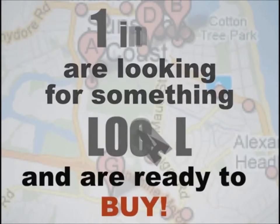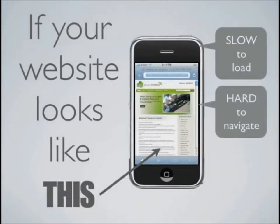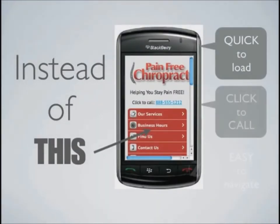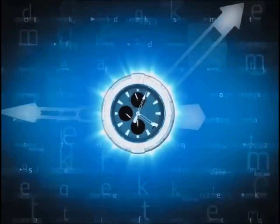If your website is slow to load and hard to navigate on a mobile device — instead of being quick to load, easy to navigate, with click to call — you're probably losing business every single day.